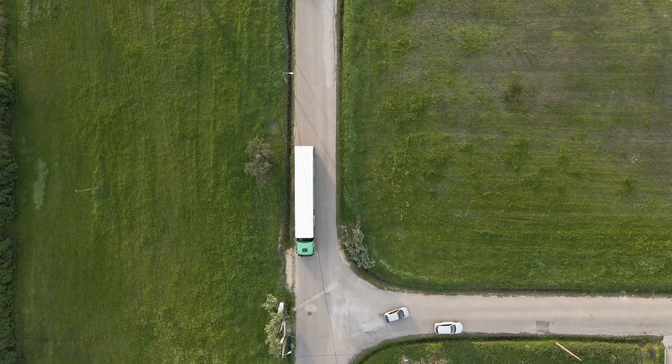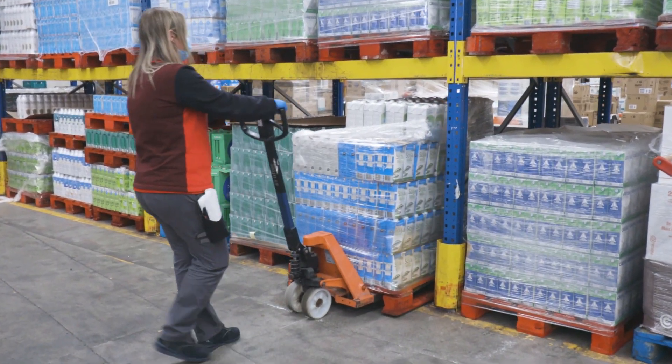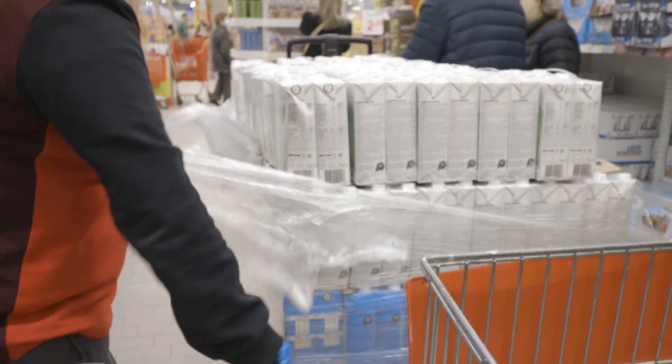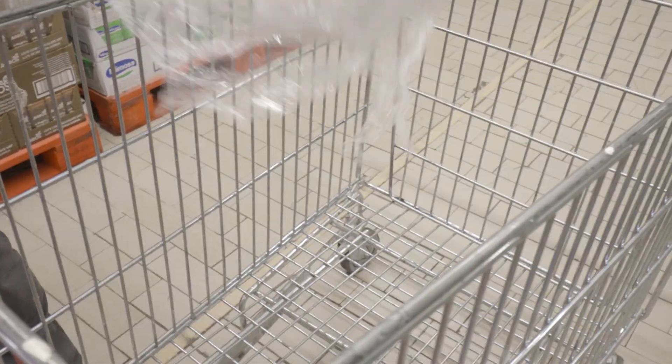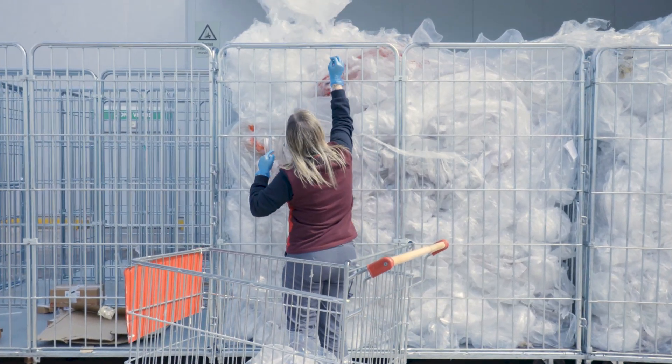The future is the result of our choices, and we all want to choose a more sustainable future. Every day we dispose of tons of plastic waste. What happens from here onwards is decisive in the increase or reduction of plastic pollution.